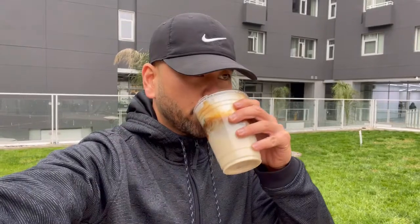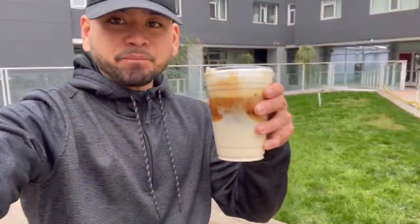Alright guys, here we go — first sip of Tilt Coffee cloud latte. It's very foamy in the beginning, and after that you taste the latte really strongly. There's also a tad bit of sweetness in the foam as well.